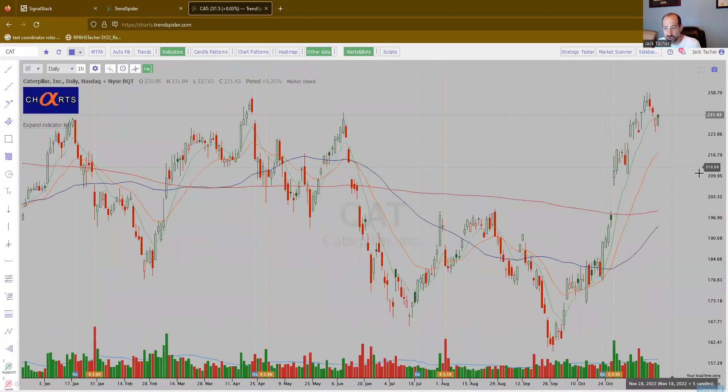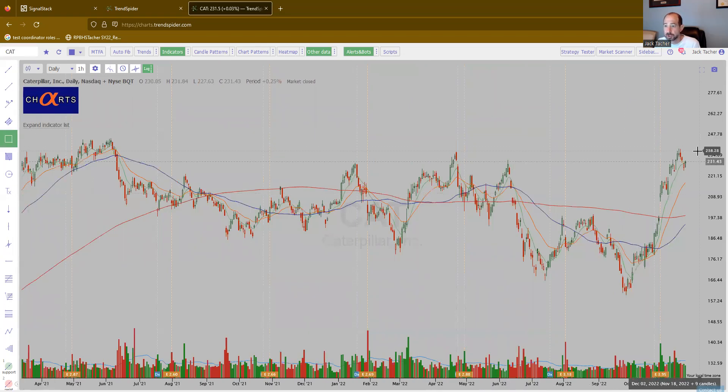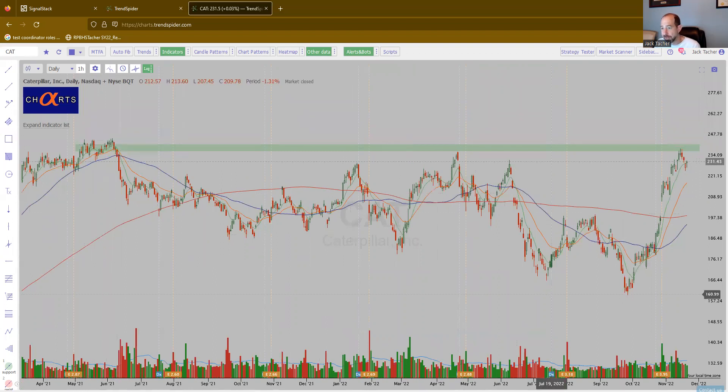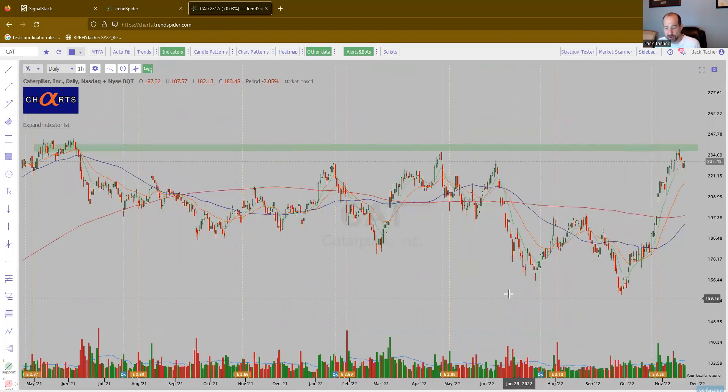Caterpillar. Again, industrial names are looking good. You can easily do something like that — if it flags, buy on the flag or the breakout, whatever you're into. Nice accumulation on the right-hand side of the base and it looks good.